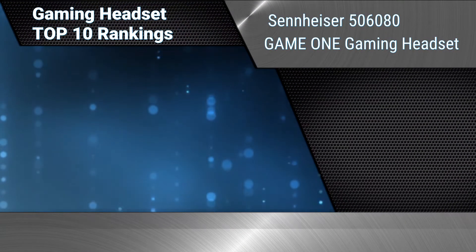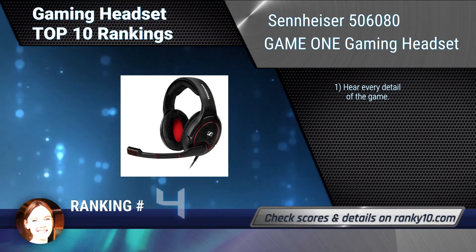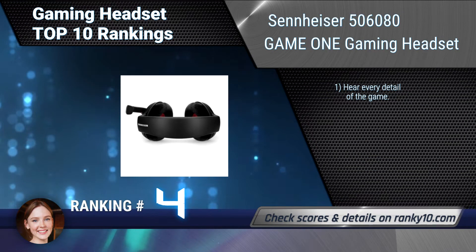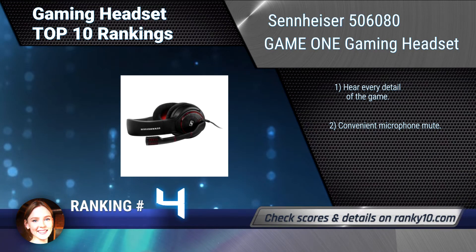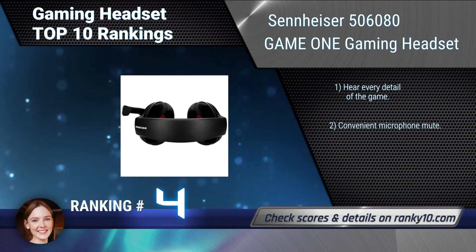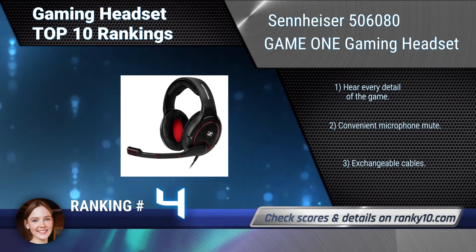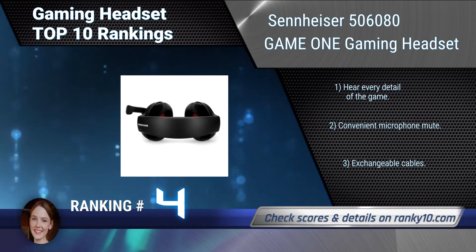Ranking number 4: Sennheiser 506080 Game One Gaming Headset. The Sennheiser Game One Gaming Headset is compatible with PC, Mac, consoles with a 3.5mm audio port, and mobile and tablets. This open acoustic gaming headset features an accurate and natural sound experience. Hear every detail of the game, with convenient microphone mute and exchangeable cables.